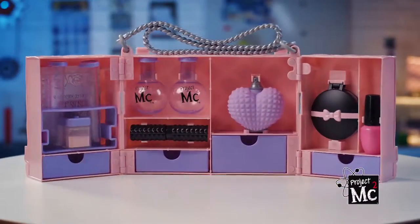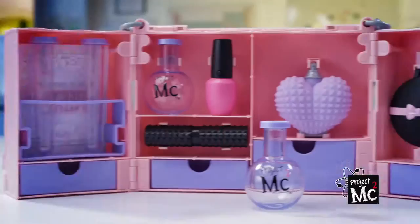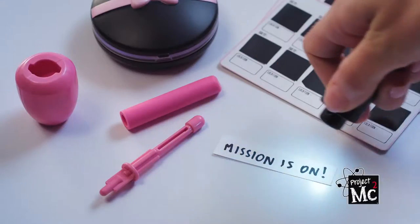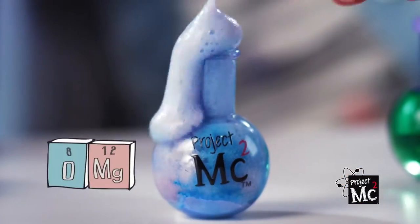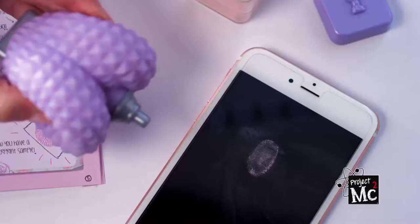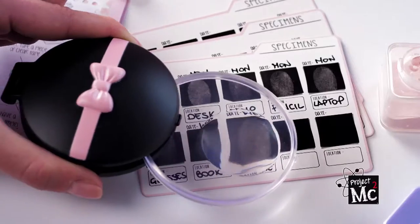Ultimate spy bag — unlock glam gadgets and secret agent swag. Lipstick lets you write messages on the fly, nail polish doubles as a flashlight in disguise. Experiment two: powder puff with perfume reveals secret hits, and the compact magnifies your fingerprint.